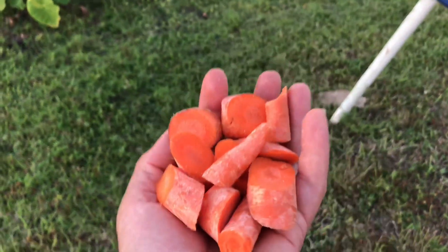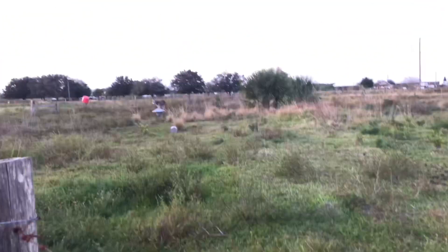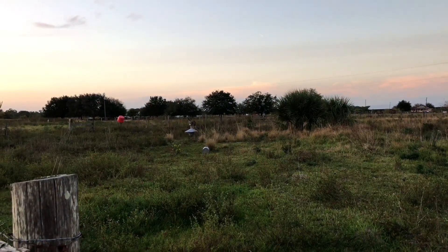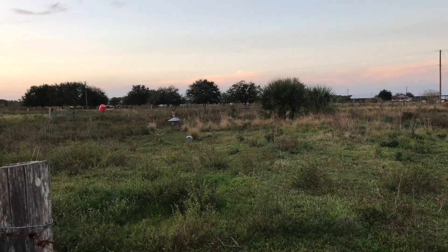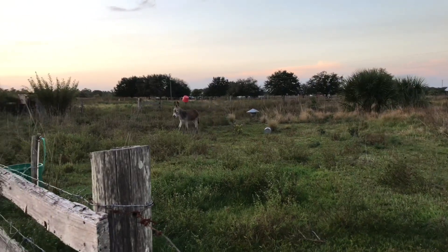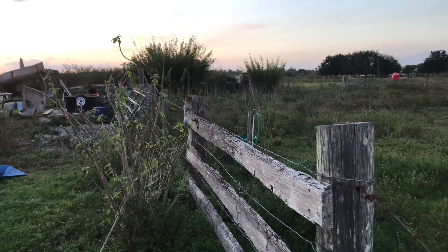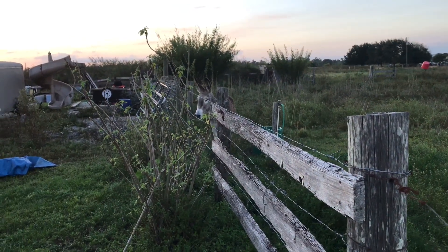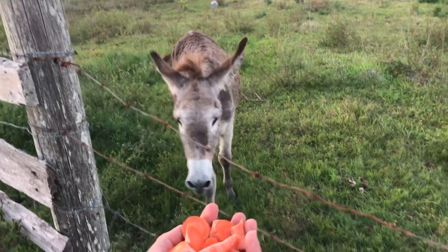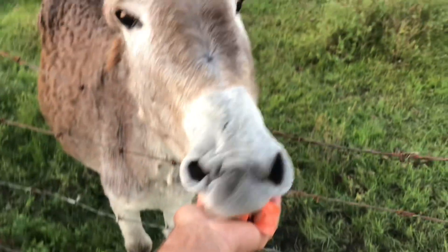Right next to the pit Eddie has this cool donkey. Let's go feed the donkey. We've been giving him some carrots as treats — check out how excited he gets. Hey bud, here he comes. So if you need a fun little break between digging calcite clams you can come over here and feed the donkey some carrots. He loves them.